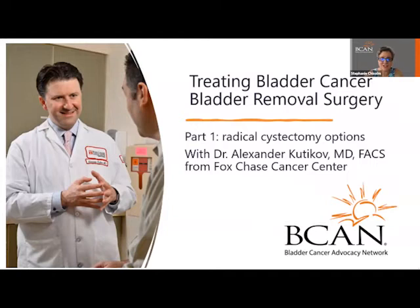My name is Stephanie Chisholm. I'm the Director of Education and Research at BCAN. A radical cystectomy is the removal of a bladder to prevent the cancer from spreading to other parts of your body. It's often recommended for someone diagnosed with bladder cancer, and today we are delighted to have the Chief of Urologic Oncology at the Fox Chase Cancer Center, Dr. Alexander Kudikoff, with us.